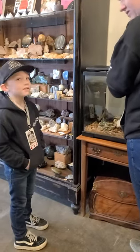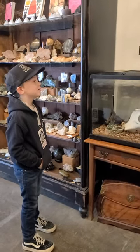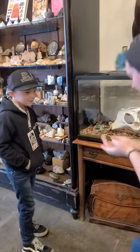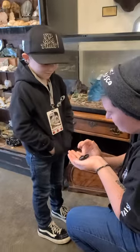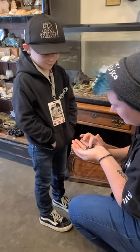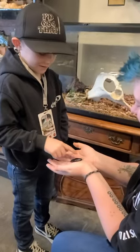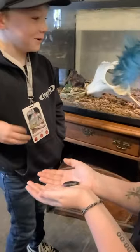We're at the Black Moth in Tulsa — great place. RJ's fixing to check out a hissing cockroach. Come out. Calm her down real quick — she's still a little feisty. Can you hear it?